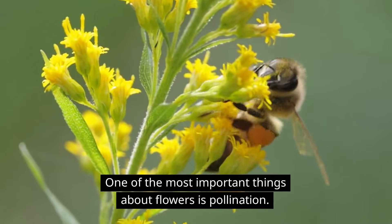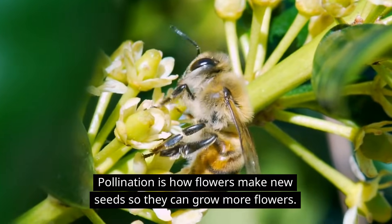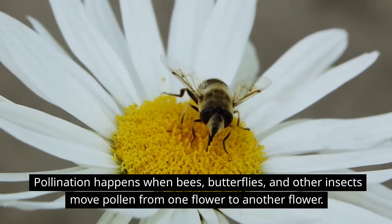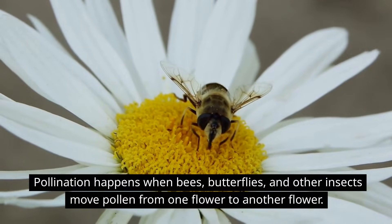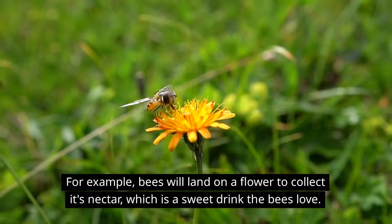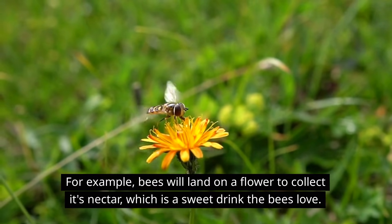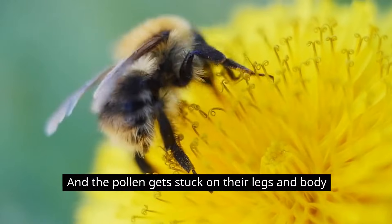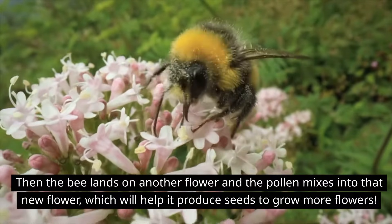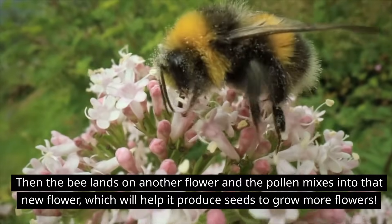One of the most important things about flowers is pollination. Pollination is how flowers make new seeds so they can grow more flowers. It happens when bees, butterflies, and other insects move pollen from one flower to another. For example, bees will land on a flower to collect its nectar, which is a sweet drink the bees love, and the pollen gets stuck on their legs and body. Then the bee lands on another flower and the pollen mixes into that new flower, which will help it produce seeds to grow more flowers.